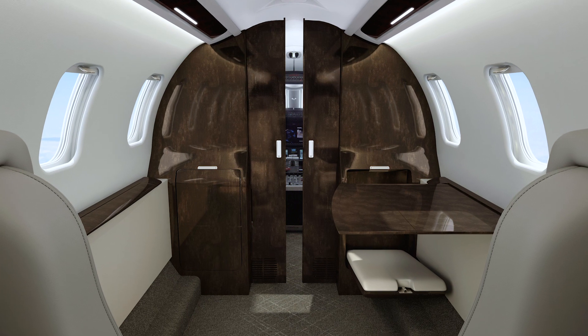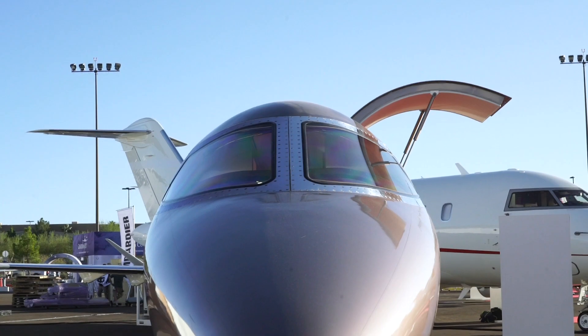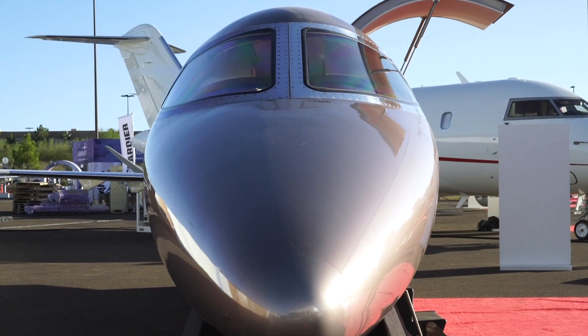Looking forward inside the cabin, there's a pocket door between the forward portion of the aircraft and the passenger compartment. They have also reinvented the cabin management system to be more in line with the personal electronic devices trend in the industry.